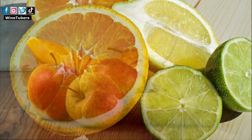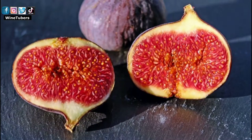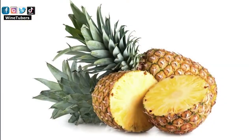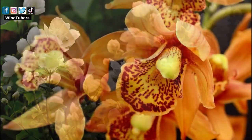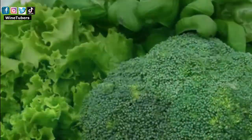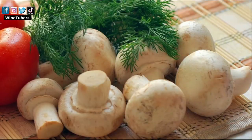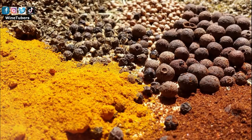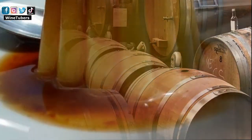Among the typical aromas in white wines we can identify: citrus aromas such as lemon, lime, grapefruit, or orange; tree fruits such as apple, pear, peach, apricot, fig, or walnuts; tropical fruits such as melon, pineapple, banana, or mango; floral aromas such as orange blossom, honeysuckle, or jasmine; herbs such as grass, green vegetables, mint, or dill; mineral aromas like stone, damp earth, or mushroom; spices such as cinnamon, pepper, or nutmeg; and oak aromas like caramel or vanilla.